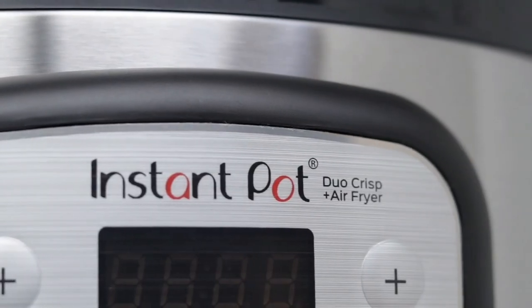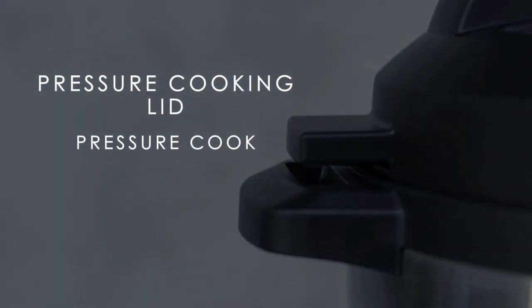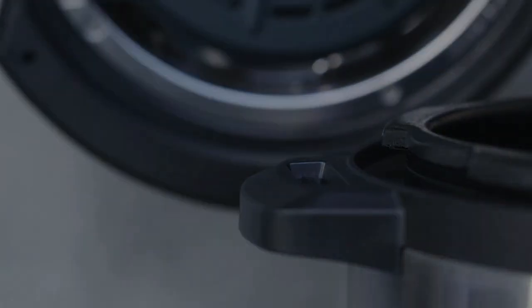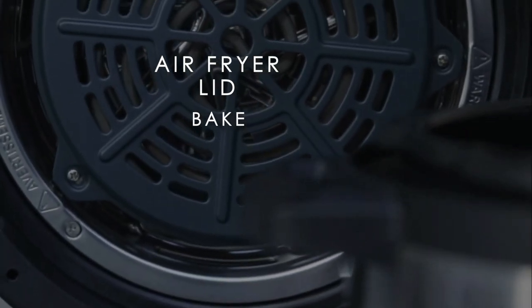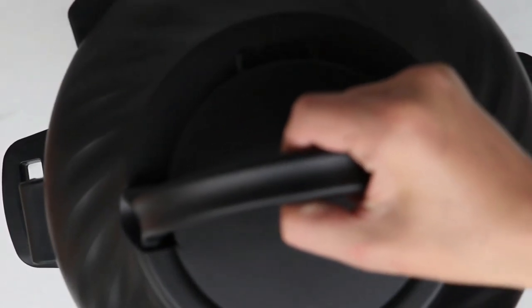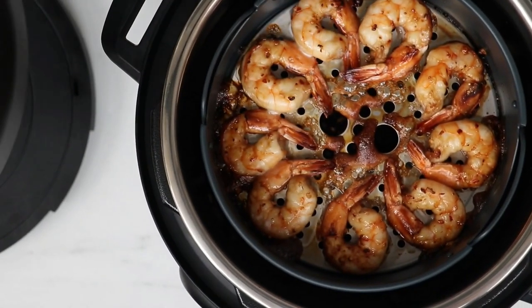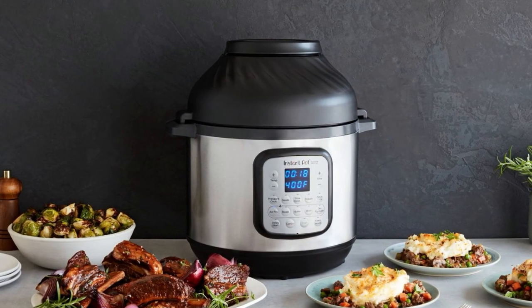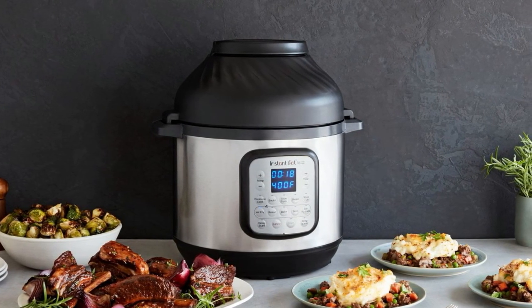The Duo Crisp comes with two separate lids: a traditional Instant Pot lid you'll use for all your pressure and slow cooking, and another equipped with an electric heating coil and fan that you'll use for air frying, broiling, dehydrating, and more. If you've used an Instant Pot, you're already familiar with the Duo Crisp's pressure cooking — we rated it the best multitasking electric pressure cooker. Plus, it did so well in our sous vide testing that we named it the best multitasking sous vide machine.